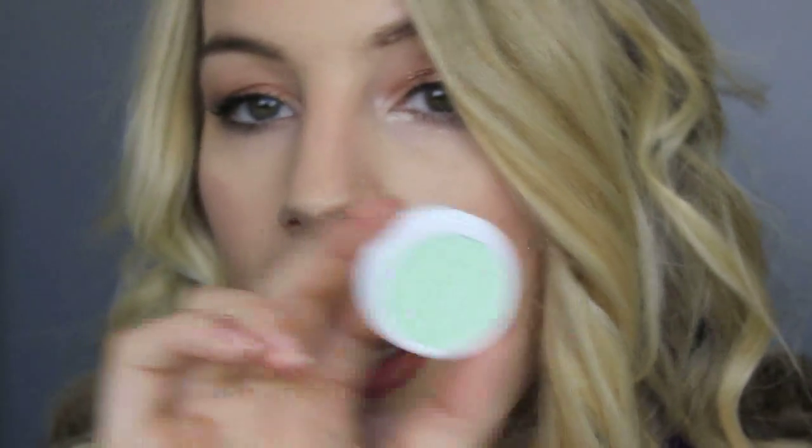I also got a matte shadow called Flux — this is the second matte I've gotten from them. It's kind of unexpected for me, getting out of my comfort zone, but it's a really pretty bright seafoam green color. The reason I got it was an Instagram post from ColourPop showing a girl wearing a super neutral look with this color all around the inner corner — it was so pretty and I thought I might be able to do that. Oh my goodness, it is just so creamy — it almost looks white on camera.